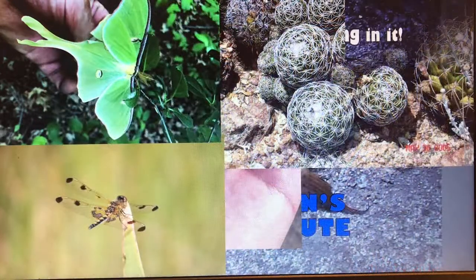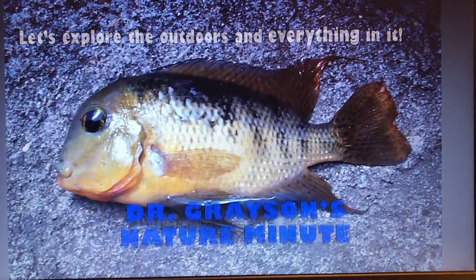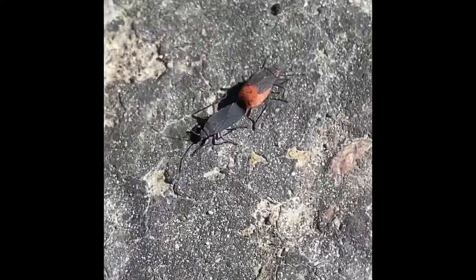Let's explore the outdoors and everything in it with Dr. Grayson's Nature Minute. Hello everybody, this is Dr. Grayson. Welcome to Dr. Grayson's Nature Minute.